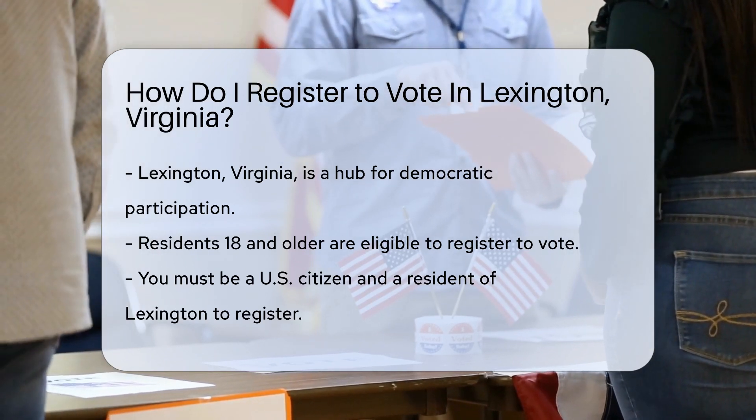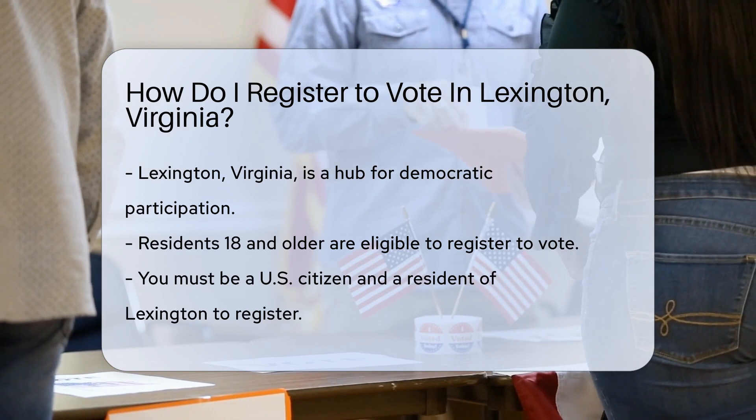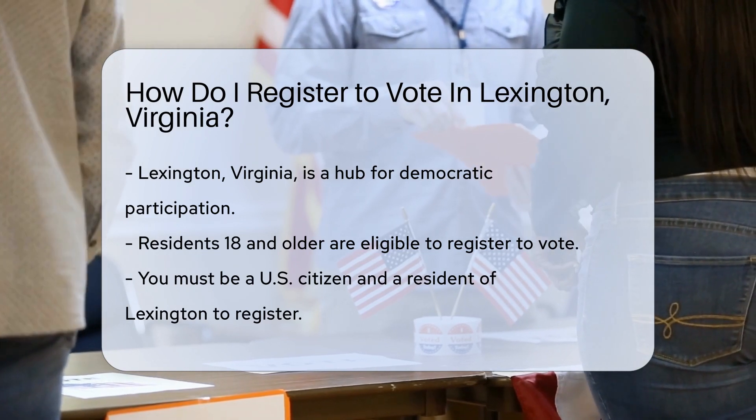The first step is to check your eligibility. Are you a U.S. citizen? Are you a resident of Lexington? Great, you're on the right track.